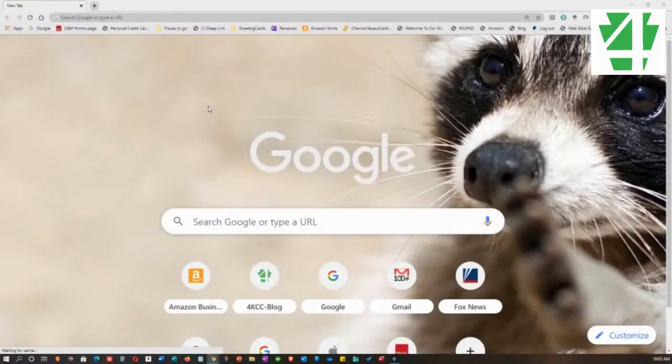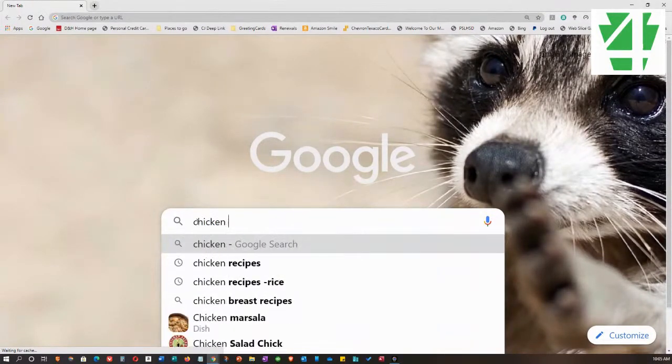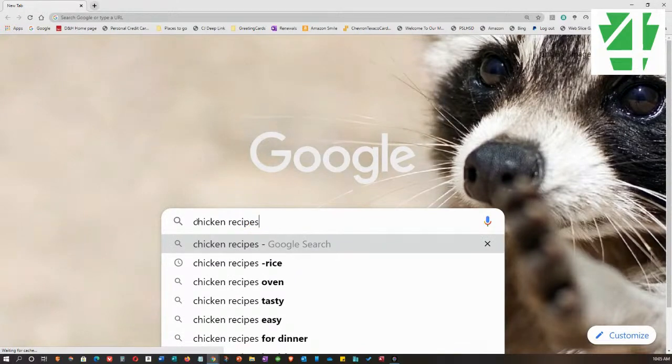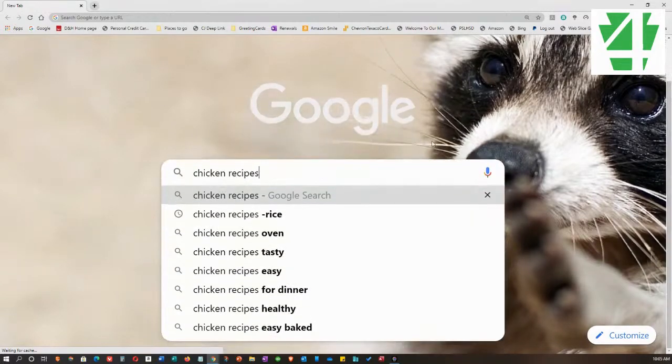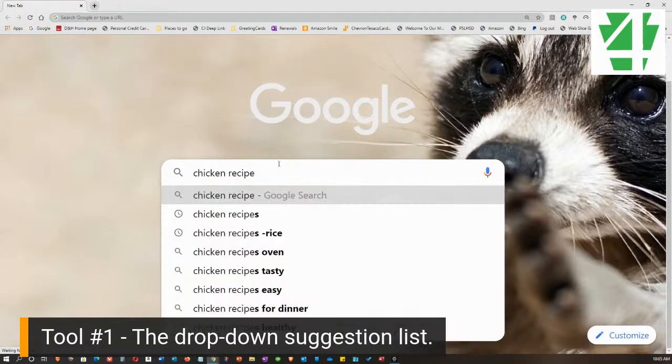We're going to take a look at Google, starting with the very first tool. I've blown up the page a little bit so you can see the tools. We're going to start a regular search — I'm going to search 'chicken recipes.' The very first tool that we miss before we even go any further is the drop-down suggestion.